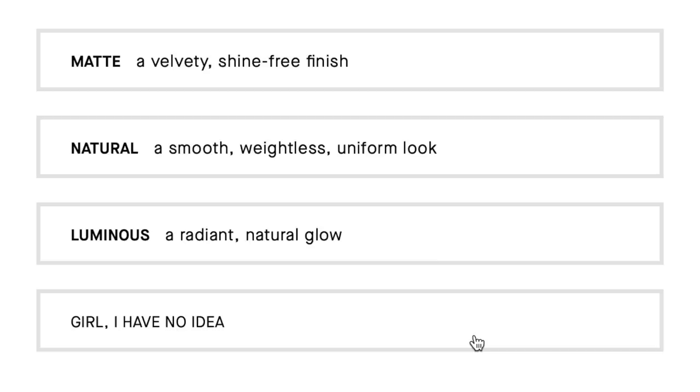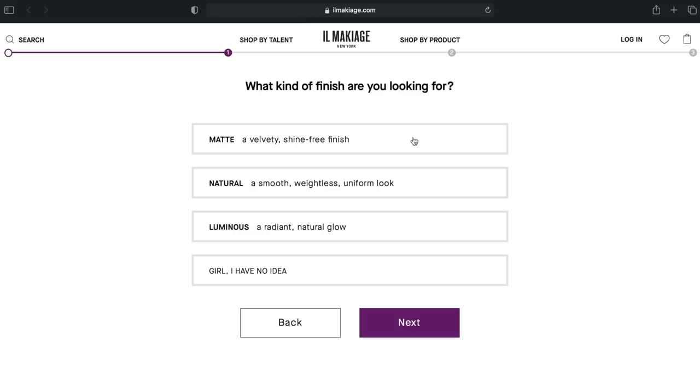Before we get started, let me show you exactly how you find the perfect foundation shade using the El Makiage shade finder. The first question is: what kind of finish are you looking for? Matte, shine free, natural, luminous — girl, I have no idea. I clicked matte because I'm a shiny girl.